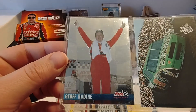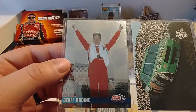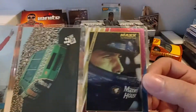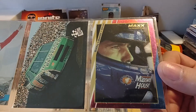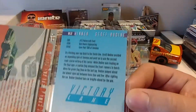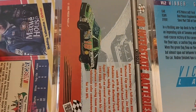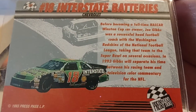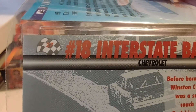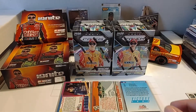Next up is actually an insert from Finish Line Racing '95 — I can't remember exactly what set it is. That's a '93 Press Pass, the first year Press Pass came out. And there's a '93 or '94 Max Premier Plus of Bobby Labonte. Okay, it's Victory Lane — a Victory Lane insert. There's the Press Pass and the backs of them.